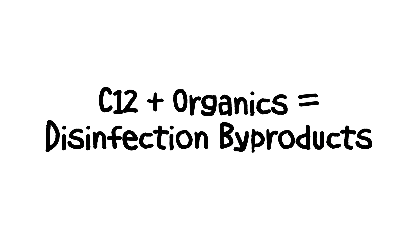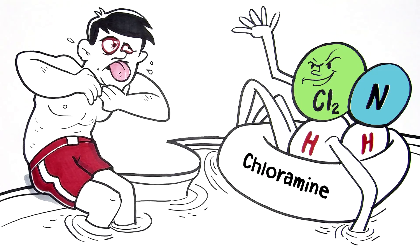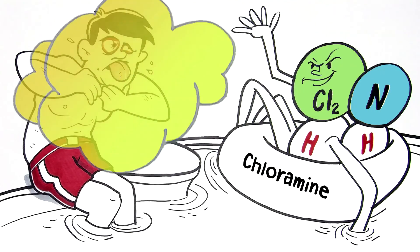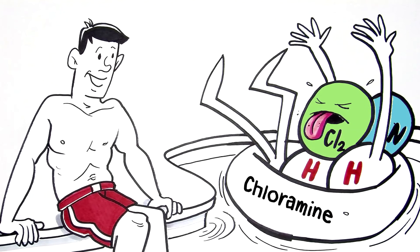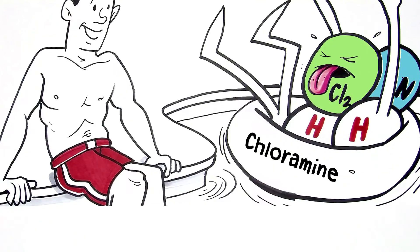Since UV is chemical-free disinfection, it won't create chemical byproducts. UV is also used for removal of organic and inorganic contaminants and breaks down chlorine disinfection byproducts, or DBPs, called chloramines, which can cause eye and respiratory issues.